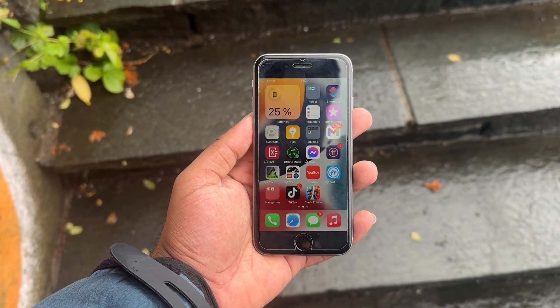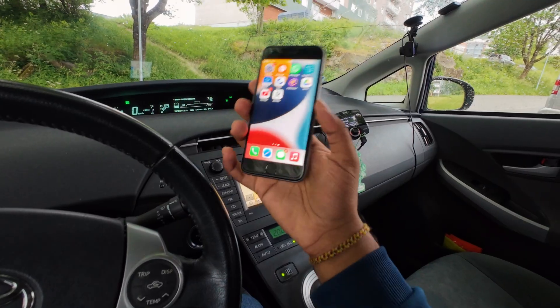This phone is running iOS 15, so I can download many of the apps I use on my main phone, and my AirPods work with it pretty well.